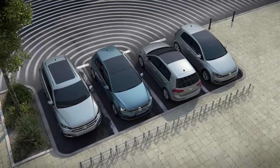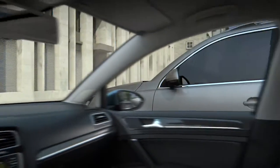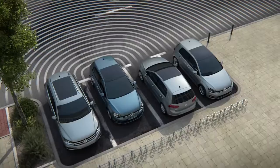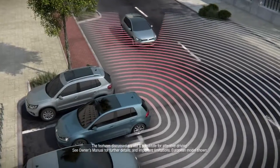Available Volkswagen Rear Traffic Alert can inform you of possible incoming obstacles when the car is in reverse. When the vehicle is moving in reverse, a radar system scans an area directly behind the vehicle on both sides. If a moving vehicle is detected, then the system goes into action.